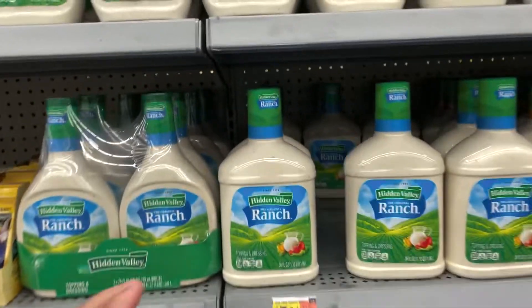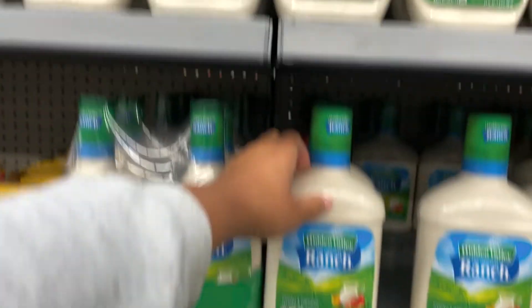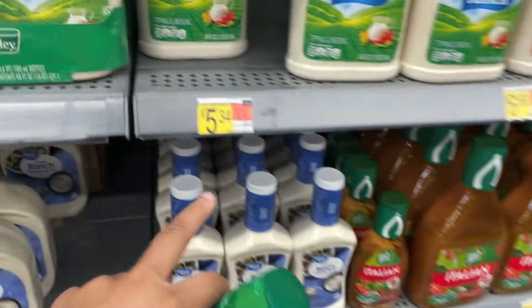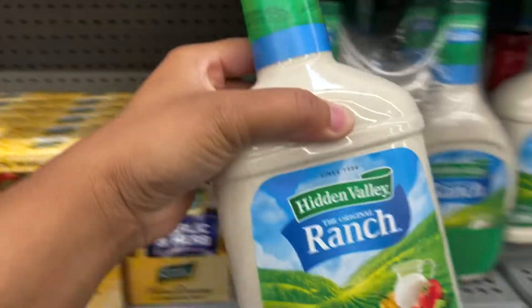I'm gonna grab this ranch — it's 36 ounces for $5.34, and it's cheaper based on the unit price. I'm sure y'all know this, but if you look at the unit price on the tag, that's how you can tell which one is the better deal.